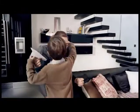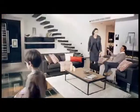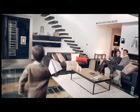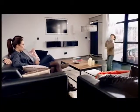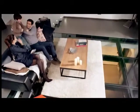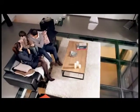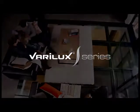Paul's wife experiences faster visual reaction time in all activities. Today, Paul and his family look to the future with ease. Verilux S series — limitless vision.